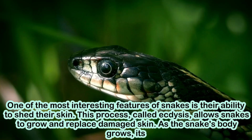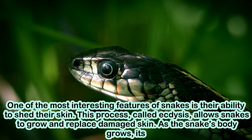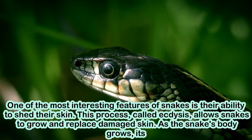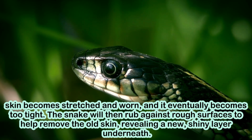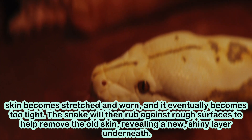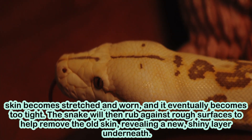One of the most interesting features of snakes is their ability to shed their skin. This process, called ecdysis, allows snakes to grow and replace damaged skin. As the snake's body grows, its skin becomes stretched and worn, and it eventually becomes too tight. The snake will then rub against rough surfaces to help remove the old skin, revealing a new, shiny layer underneath.